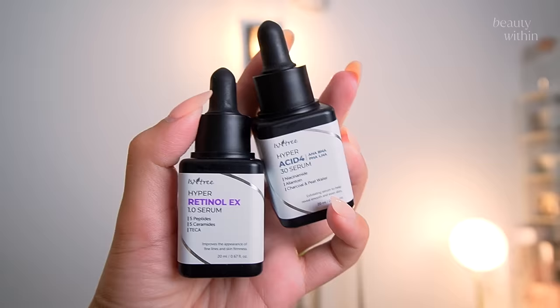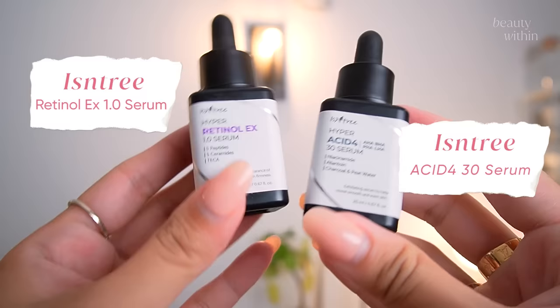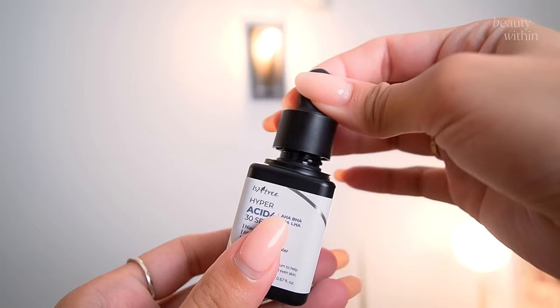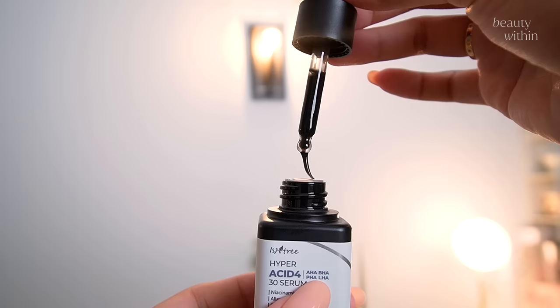The first thing I want to talk about is this brand's new serum line — it looks so different. There's a 1% retinal, and there's a 30% exfoliating acid — this is like the vampire serum. Look at the color! It's brick red. It's a one-minute exfoliating mask that you wash off. It's got AHA, BHA, PHA, and LHA.